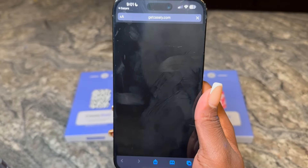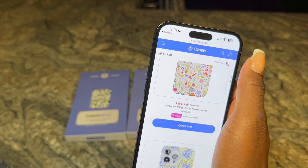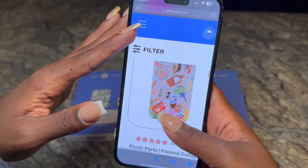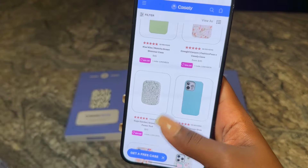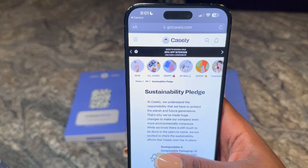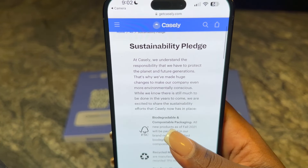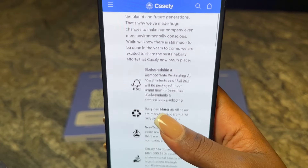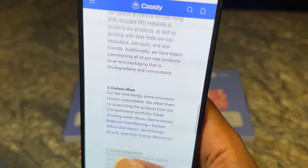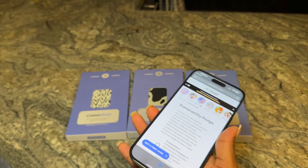The 'check out what's new' code takes you to their new arrivals page and you can scroll through the website in different layouts — lots of cute options. The last QR code is their sustainability pledge, which really matters because we're affecting the environment. They use biodegradable, recyclable materials, non-toxic chemicals, and Casely has donated money. They give you a deep dive into everything they do so you know what your purchase is doing for the community.